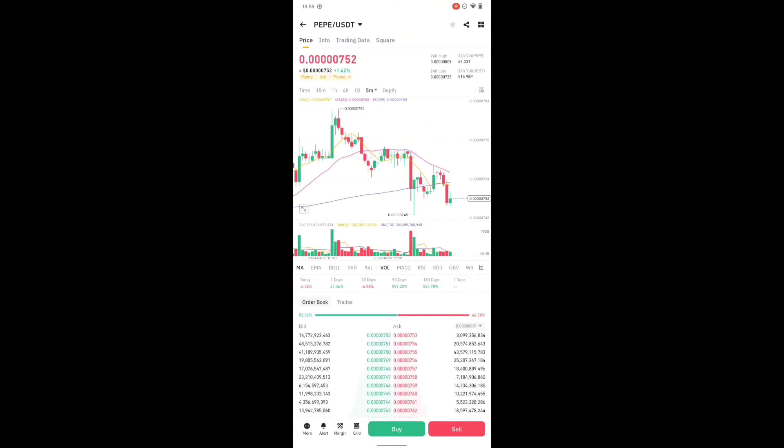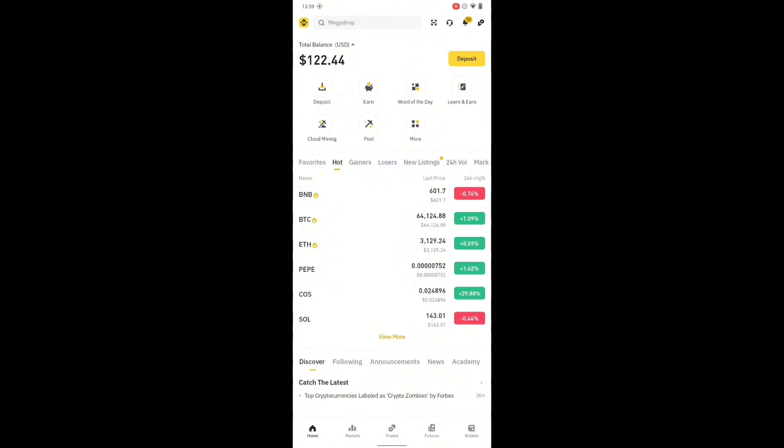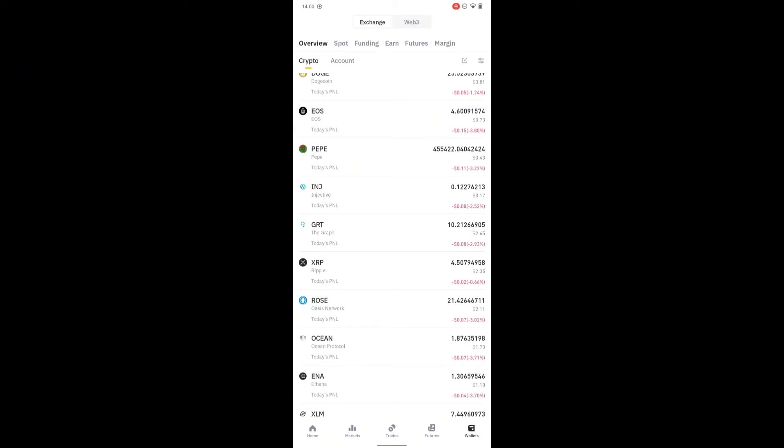PEPE five months ago was a little bit more than this — you can see by the graph over here it's a little bit low. On this video I'll be explaining to you guys how to earn free PEPE coin to your Bitcoin wallet address. If you go to my wallet address right now I don't really have much, but I'm about three dollars worth of PEPE.